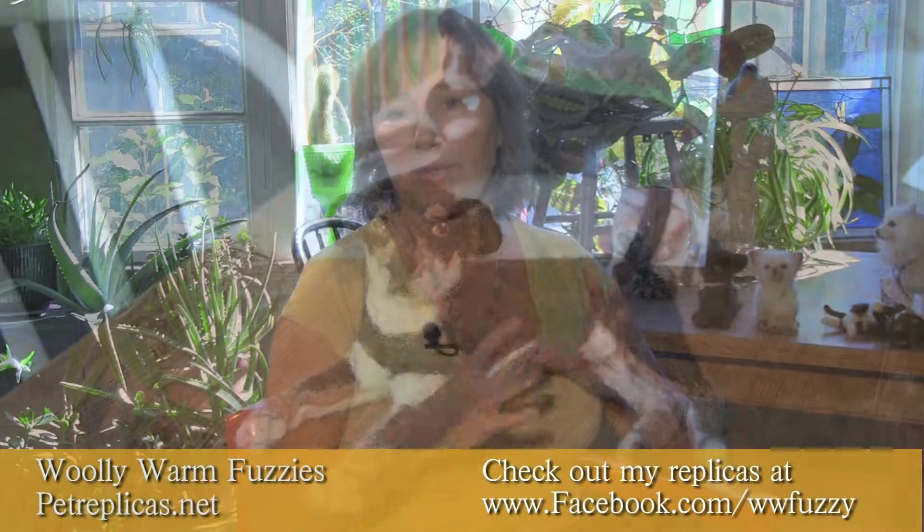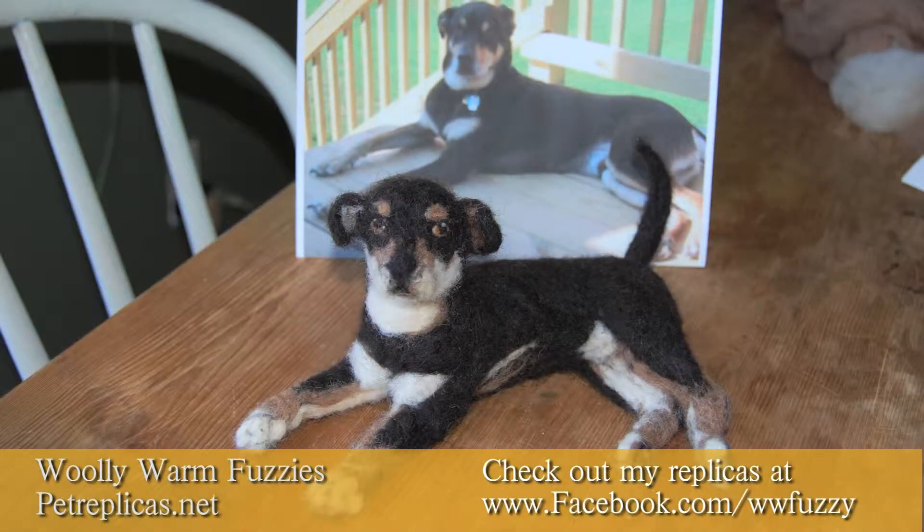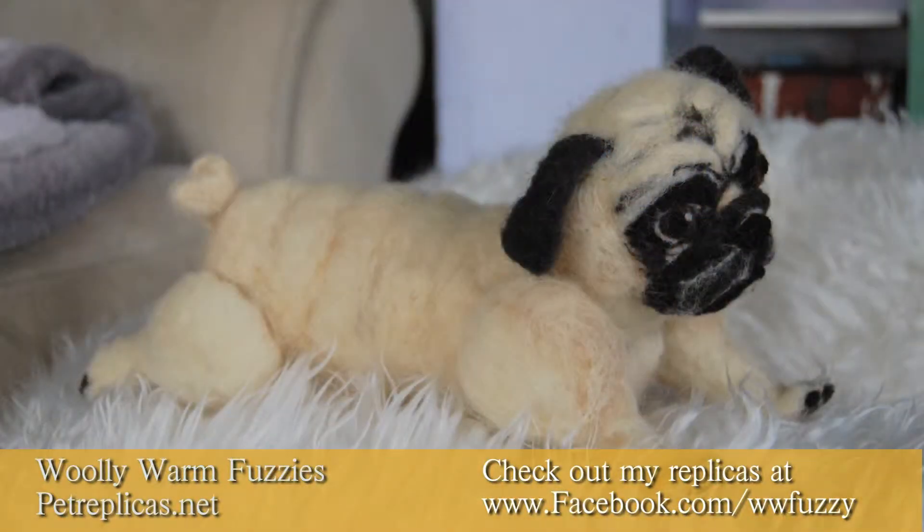That's why I think I love doing the pet replicas so much, because it really has an impact on that person. It's a replica of an animal that they have loved for many years a lot of times, and sometimes the animal has passed away.